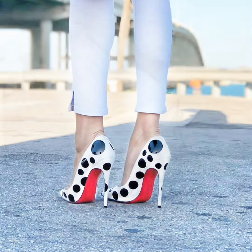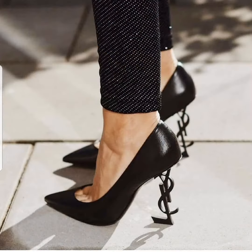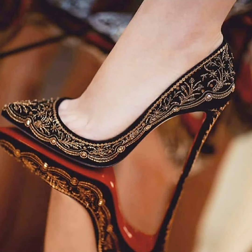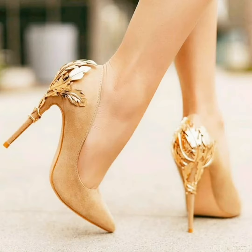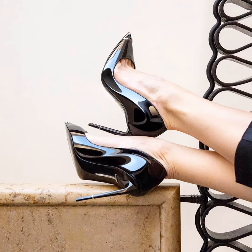I absolutely love pointed toe high heels, so I thought to share with you this collection of pointed toe high heel shoes and pumps so that you can enjoy watching my video.